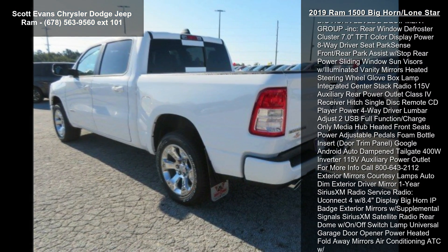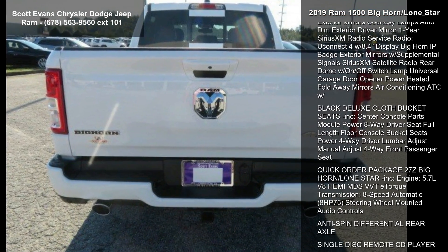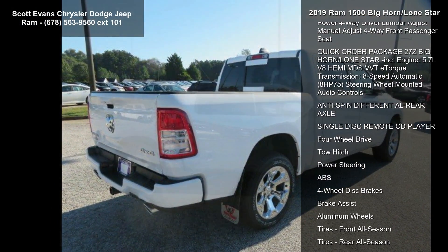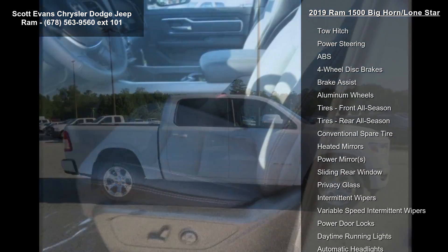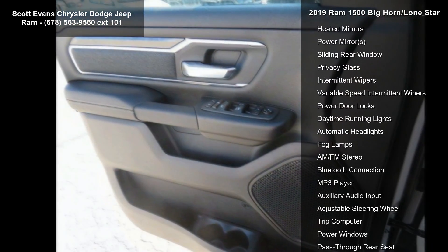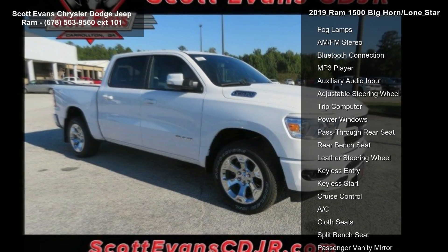275-55 R20 OWL All Season, Grill Body Color Outline, Body Color Rear Bumper with Step Pads, Exterior Mirrors with Courtesy Lamps, Black Interior Accents, Auto Dim Exterior Driver Mirror, Body Color Front Bumper, Exterior Mirrors with Supplemental Signals, Exterior Mirrors with Memory, Power Folding Mirrors, Power Heated Fold-Away Mirrors.